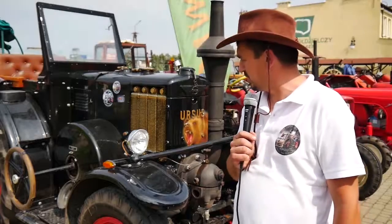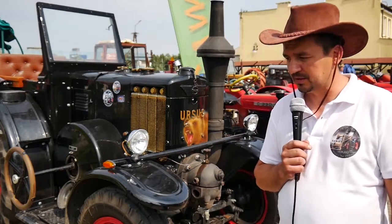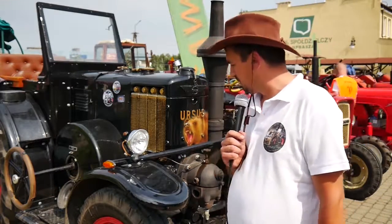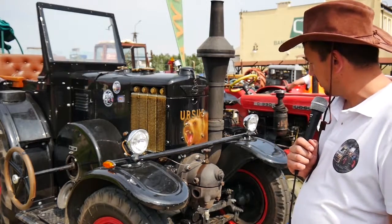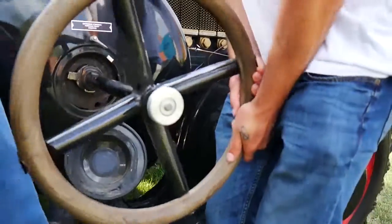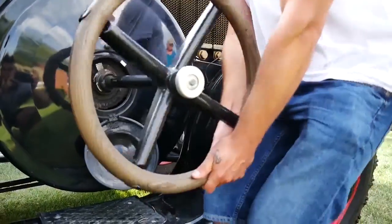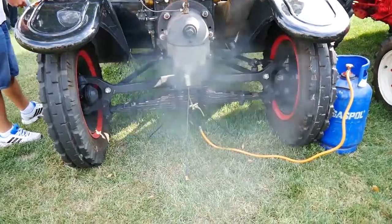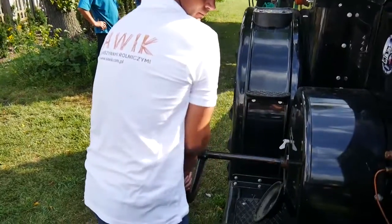To jest ciągnik Ursus C45, ciągnik diesel dwusuwowy, czyli ma dwa cykle pracy — nie ma ssania i sprężania. Paliwo jest uruchamiane, odpalane tak jak widać tutaj do lampy — podgrzewamy głowicę do ponad 600 stopni. Uruchamiany jest kierownicą zakładaną na wał korbowy takim specjalnym cyklem, jedną trzecią obrotu — wymaga to dużej siły i wprawy.